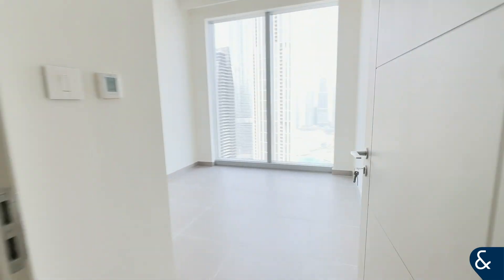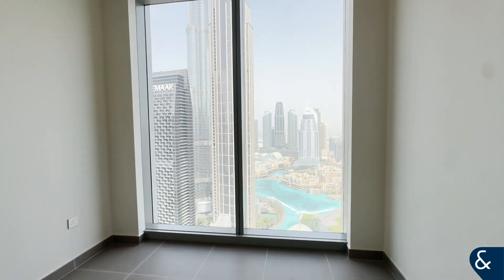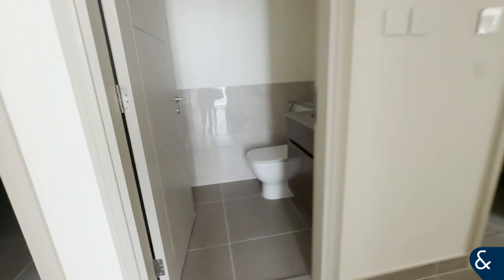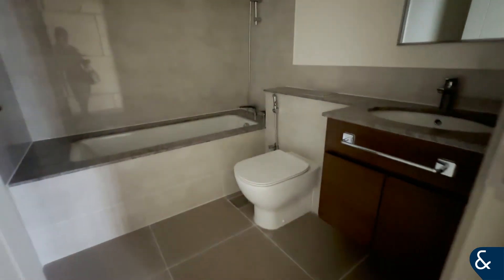Bedroom number two — again the full view and the fitted wardrobes. You've got a guest bathroom here as well.